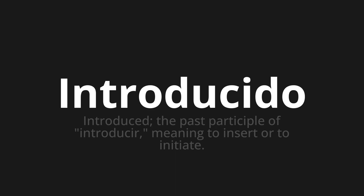Let's say it all together. Introducido. Introducido. Introducido. One more time. Introducido. Introducido. Introducido.